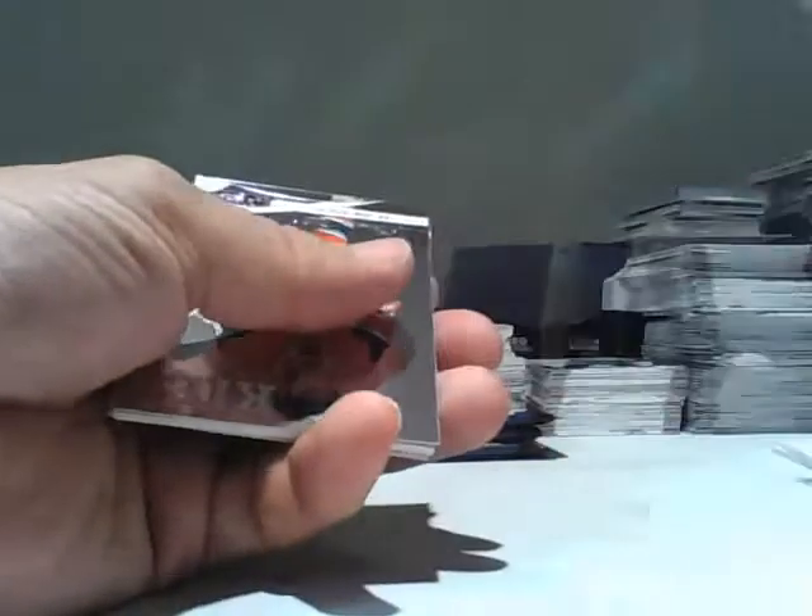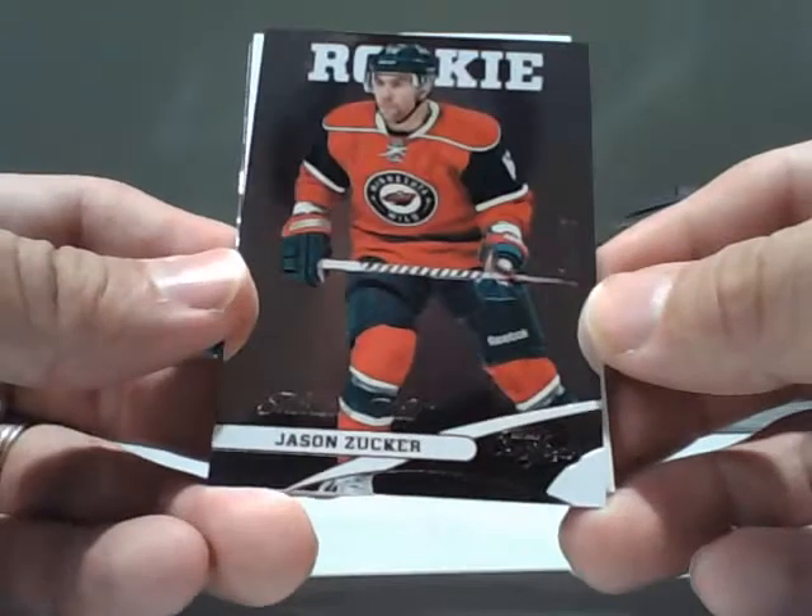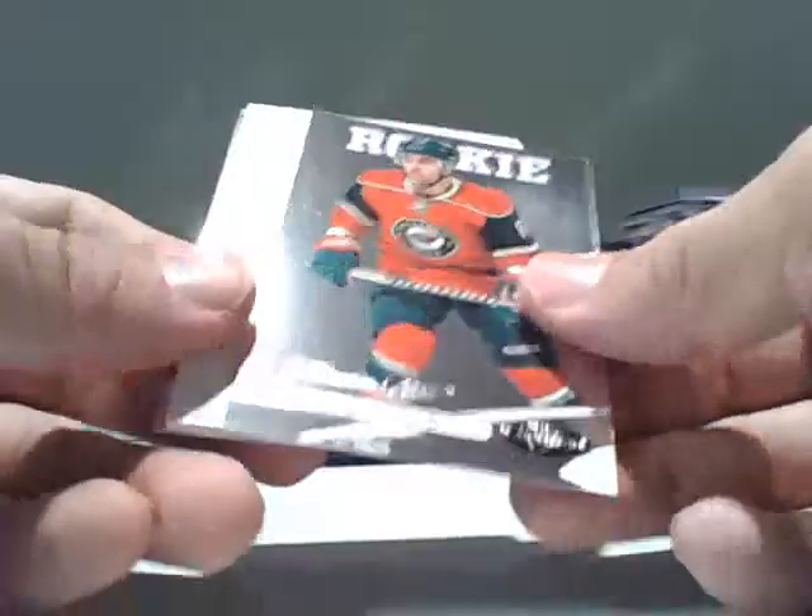This is a good-sized pack — let's hope it's not an insert spacer. First of all, we get a Jason Zucker Minnesota Wild rookie card out of 999. And then we get a huge spacer.